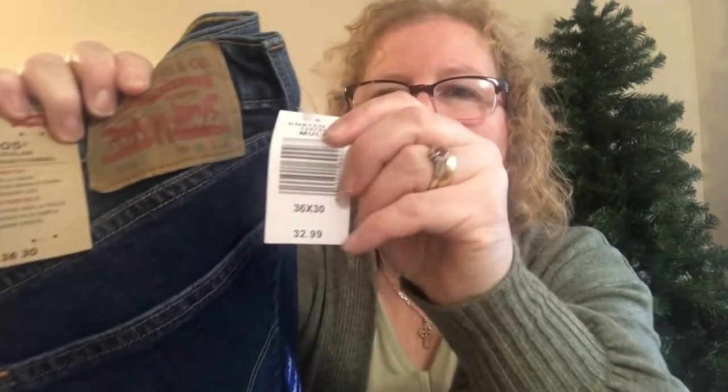My husband wanted a pair of jeans. He normally wears the Kirkland brand but he also likes Levi's, so I picked up the Levi's 505 Regular. He wears a 36x30 — he's short, a little Irish leprechaun! We went with the denim straight leg, and the price was $32.99.